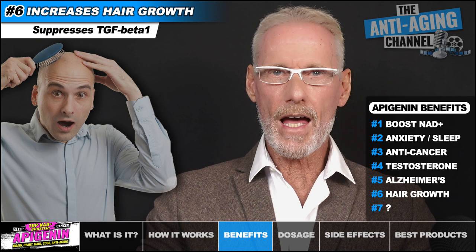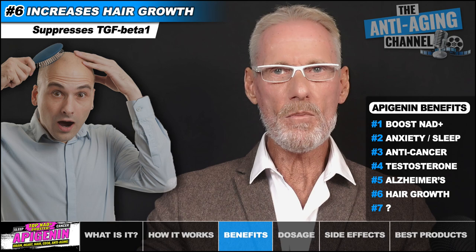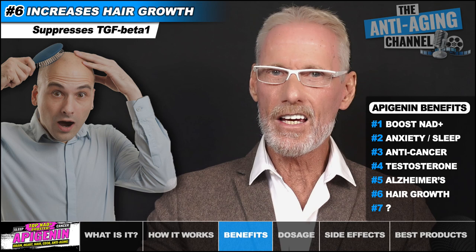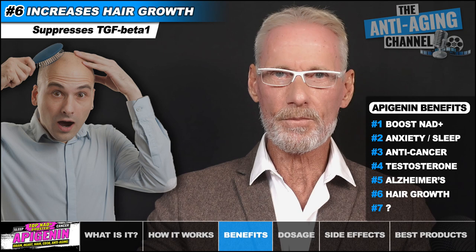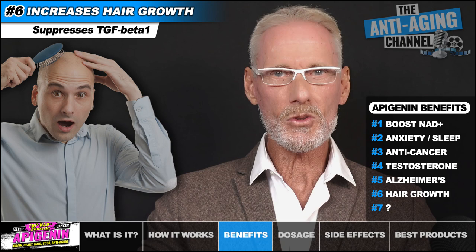Studies have found that Apigenin stimulates hair growth through down-regulation of the TGF-beta-1 gene. TGF-beta-1, derived from dermal papilla cells, is a catagen inducer that mediates hair growth suppression in androgenic alopecia — put simply, it causes hair to stop growing. By reducing its expression in the scalp, we can increase the growth phase of each hair, thereby reducing hair loss. Interestingly, the popular supplement curcumin has also been found to be a TGF-beta-1 inhibitor.